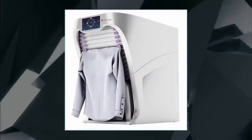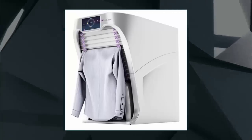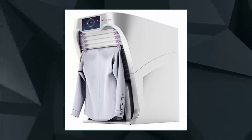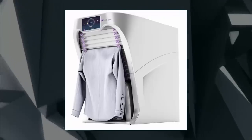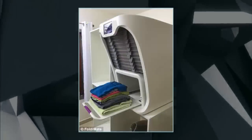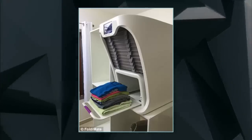However, it cannot handle everything in your laundry basket. You will still have to deal with towels, undergarments, and socks. The machine has been commercially available since 2014, but the firm has been working on a family-friendly version that is set to hit the market in 2017.